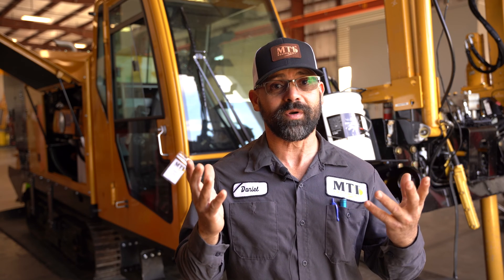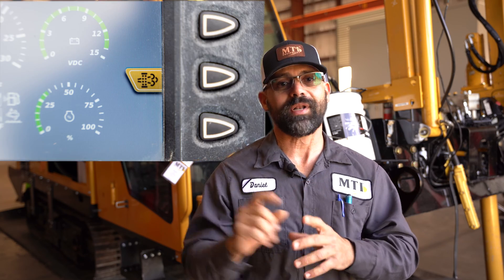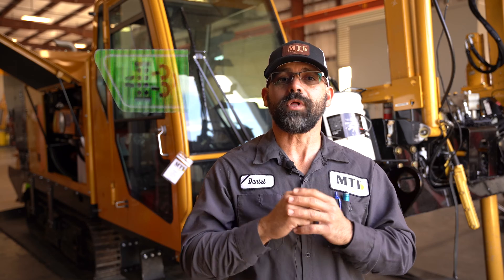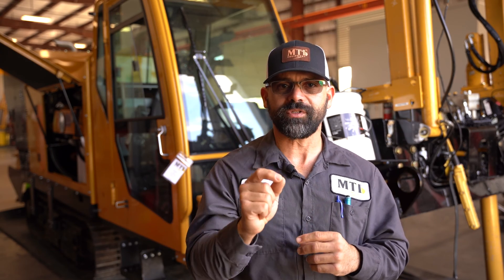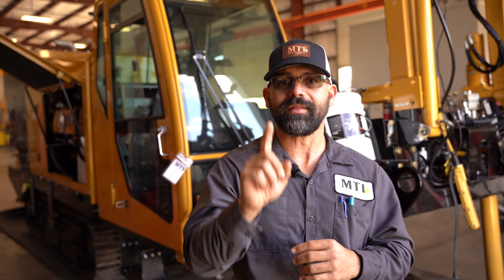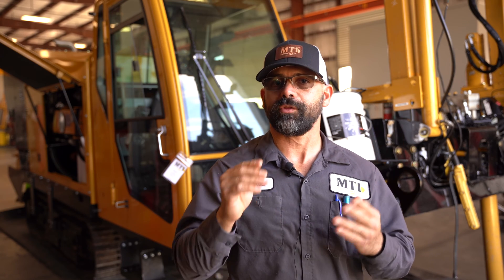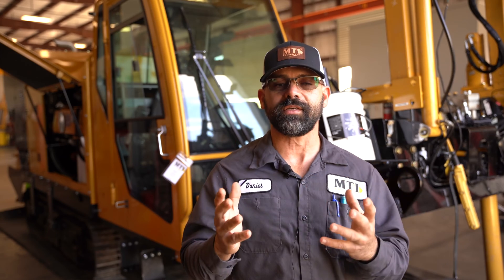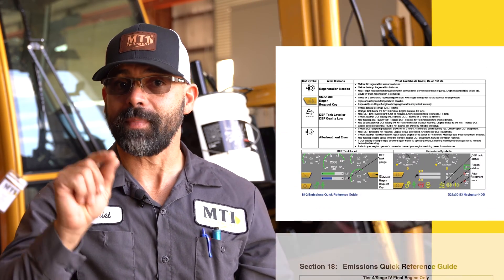When your machine needs to perform the regen process, it will show a message that looks like this. Your machine will allow you to ignore this message, but it is very important that any machine operator knows that they should not keep doing this. It is also important to consider that it could take 30 to 60 minutes for the process to complete. Since starting regen varies slightly on different models, please refer to your owner's manual for the specific step-by-step process.